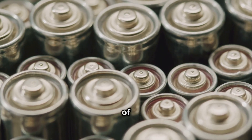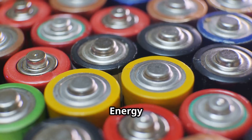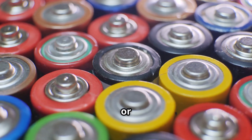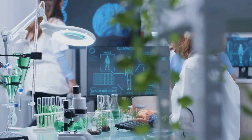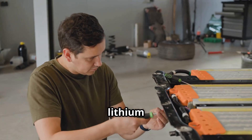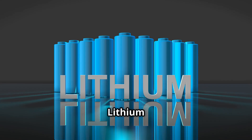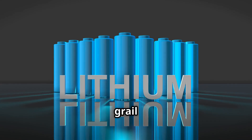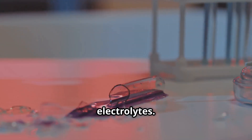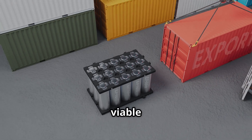A major advantage of solid-state batteries lies in their potential for higher energy density — the amount of energy that can be stored in a given volume or weight. By using solid electrolytes, engineers can implement lithium-metal anodes, which offer much higher energy storage than traditional graphite anodes. Lithium-metal has long been considered a holy grail material for batteries due to its high capacity, but it was previously unstable with liquid electrolytes. Solid electrolytes suppress this instability, making lithium-metal viable for commercial use.